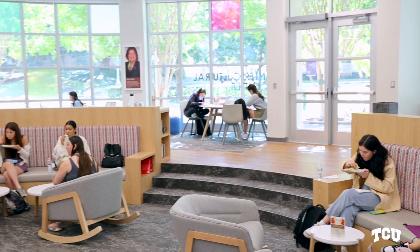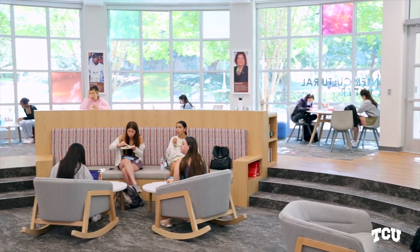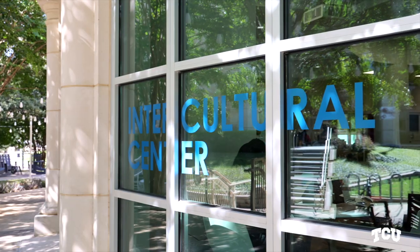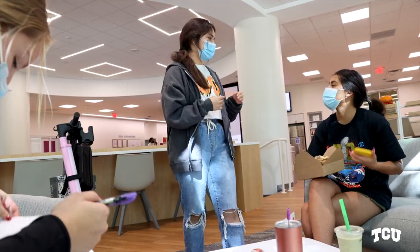Hi Horned Frogs! Welcome to TCU's new Intercultural Center, right here in the heart of campus. This dedicated space has been in the works for many years and it is truly a space designed by students for students. It's beautiful, artistic, bright, open, and has a lot of really cool features which I'm going to get into in a minute.